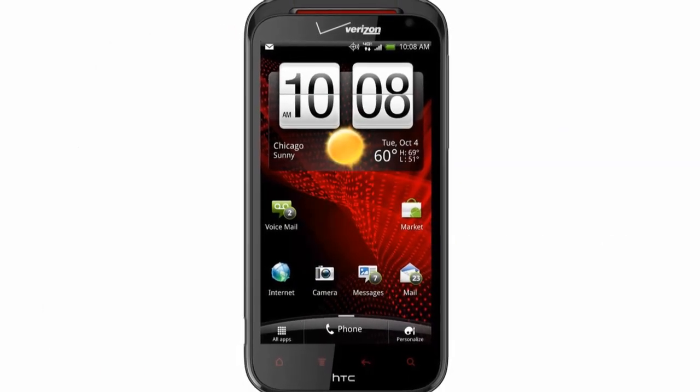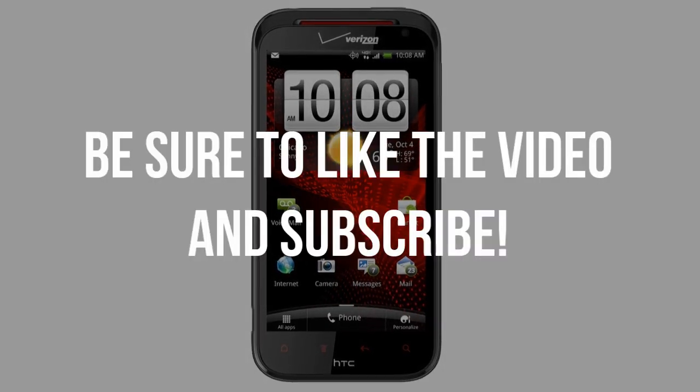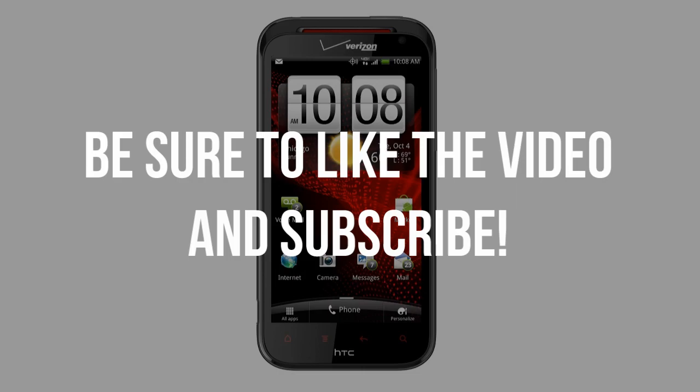Personally I'm quite impressed, but what do you think? Be sure to leave your thoughts in the comments below. If you enjoyed this video be sure to leave a like rating, and if you're interested in more videos like this be sure to subscribe.